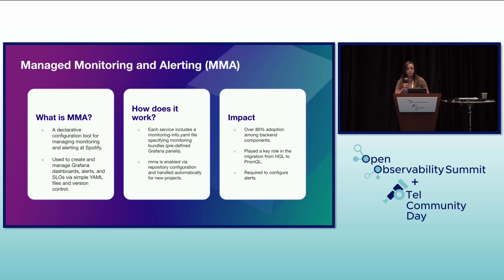Why MMA? It was adopted as our golden path technology for both web and back-end components, and it's also used in data and ML. It standardizes and simplifies the monitoring setup across Spotify, ensures dashboards and alerts are stable and reusable, and enables tracking of changes through version-controlled configuration for auditing. We've seen over 90% adoption among production back-end services at Spotify. It played a key role in the migration from HQL, which is Heroic Query Language, to PromQL, easily enabling developers to configure dashboards and alerts using the new PromQL standards.